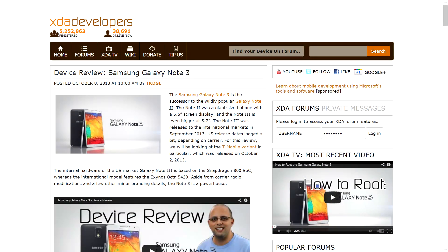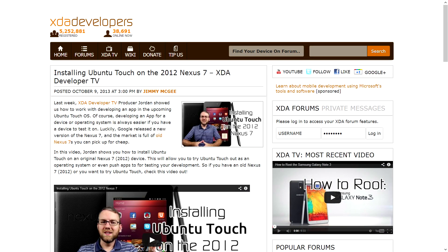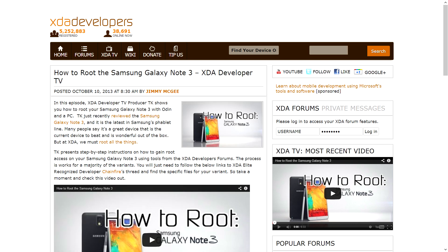Additionally, there were three other videos on XDA Developer TV this week. The first was a device review of the Samsung Galaxy Note 3 done by TK. Then I made a video showing you how to install Ubuntu Touch on the 2012 edition Nexus 7. And TK wrapped up the week showing you how to root the Galaxy Note 3.